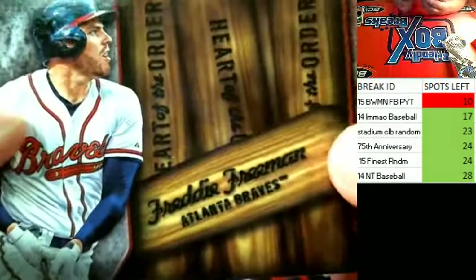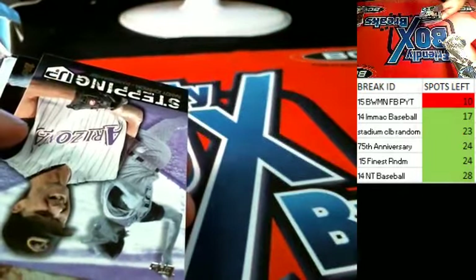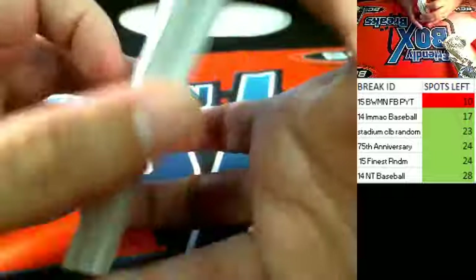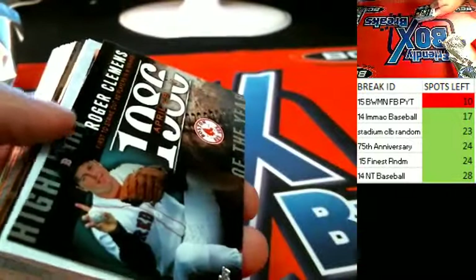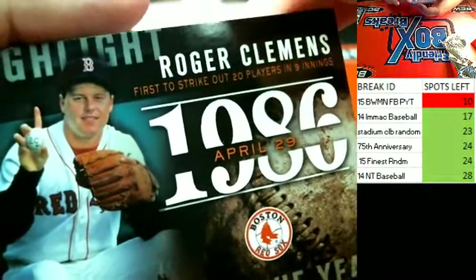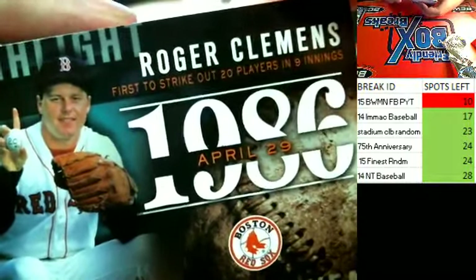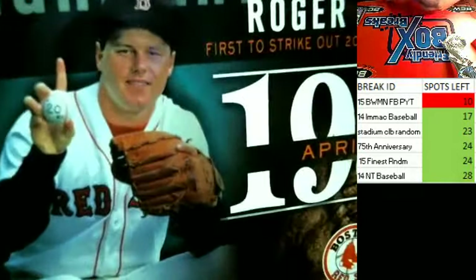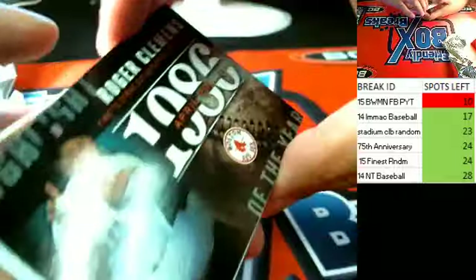Freddie Freeman comes out. Now stepping up, Randy Johnson gets pulled. There's an old school Roger Clemens. 20 players in nine innings — that's quite a thing, man. You can see him holding that ball.